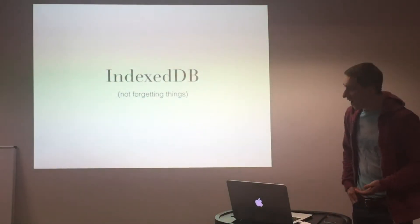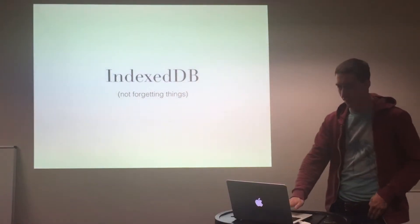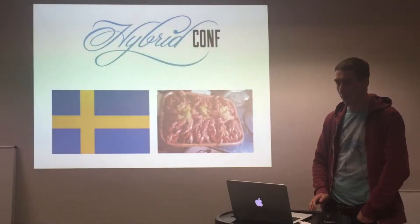Hi, I'm Byron. I forget things all the time — so much so that I decided I want to stop forgetting some of the most important things.